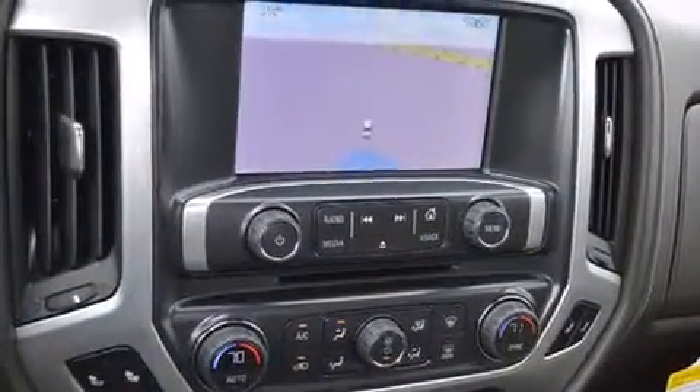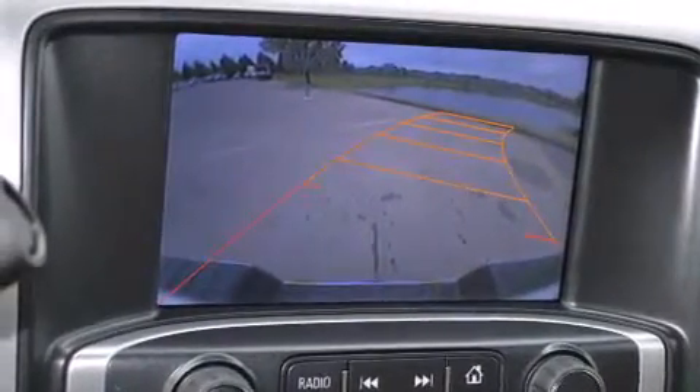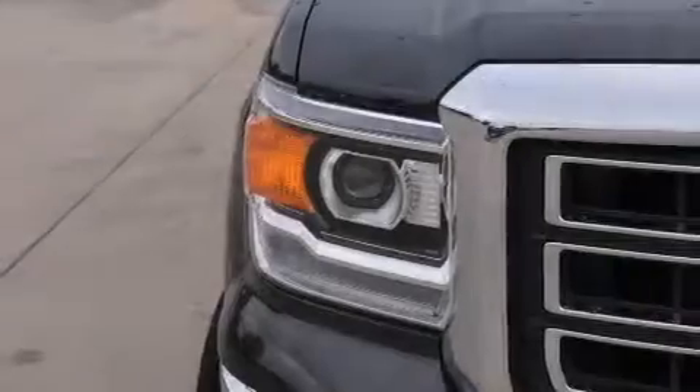A low-tire pressure indicator, air conditioning, cruise control, dual airbags, three-point rear seatbelts, a folding rear seat, full-power accessories, a rear window defroster, an illuminated entry system, and an auxiliary power outlet.